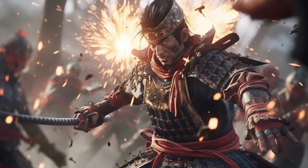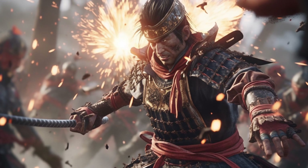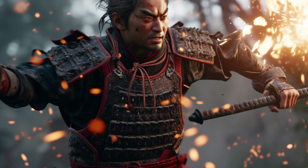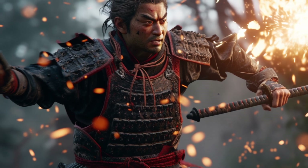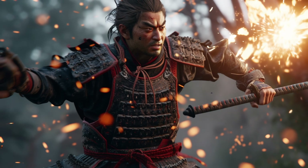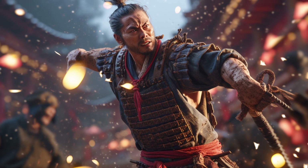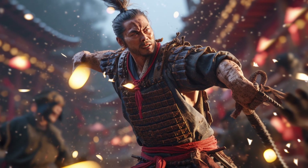Number six: the use of shuriken was not limited to the ninja but was also employed by other warriors and martial artists in feudal Japan. However, the ninja's unique approach to Shuriken Jutsu, combined with the use of other skills, made them among the most feared and effective users of this weapon.